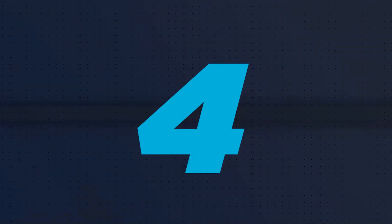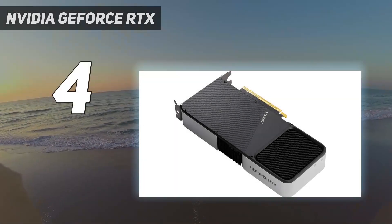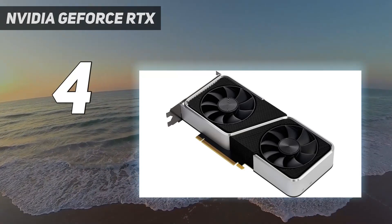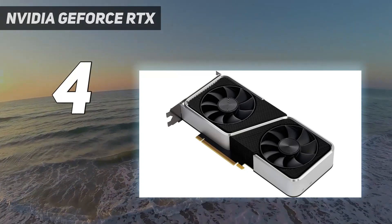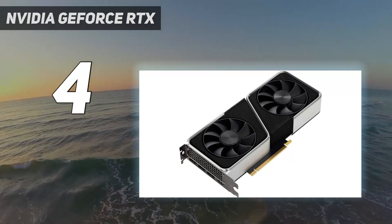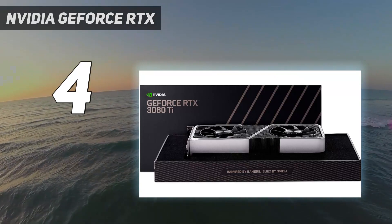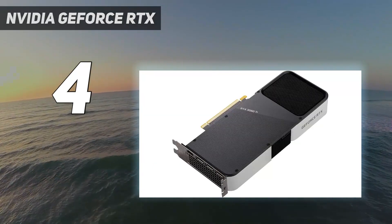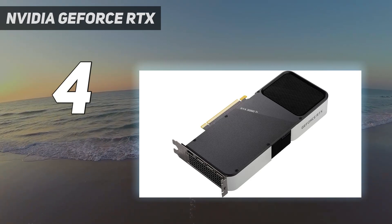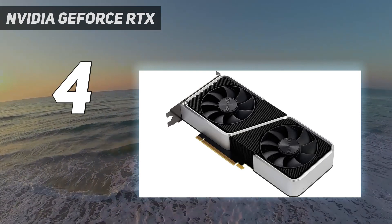Coming in at number 4: the NVIDIA GeForce RTX 3060 Ti. The RTX 3060 Ti is an extremely powerful graphics card considering its spot in NVIDIA's Ampere gaming lineup. Below the RTX 3070, the 3060 Ti still delivers 8GB of GDDR6 memory on a 256-bit bus and features only a slight reduction in clock speed — 1.67GHz on the 3060 Ti vs. 1.72GHz on the 3070.